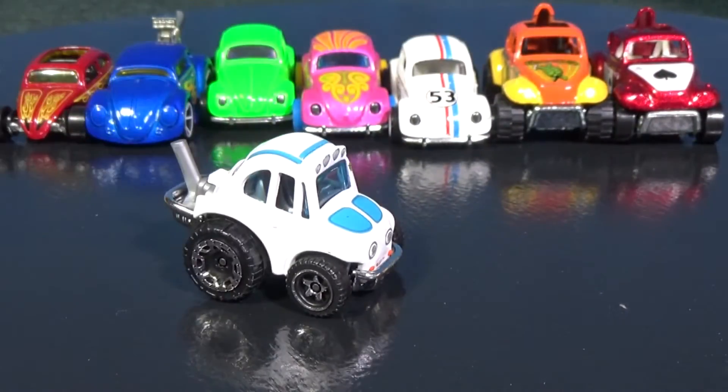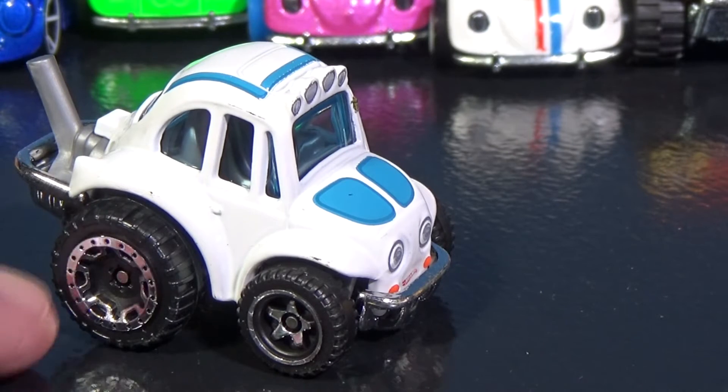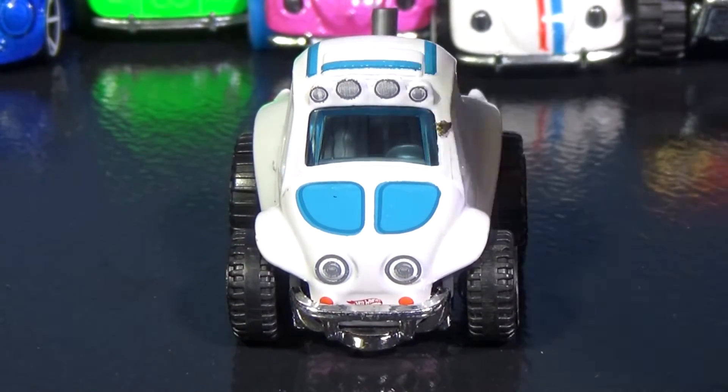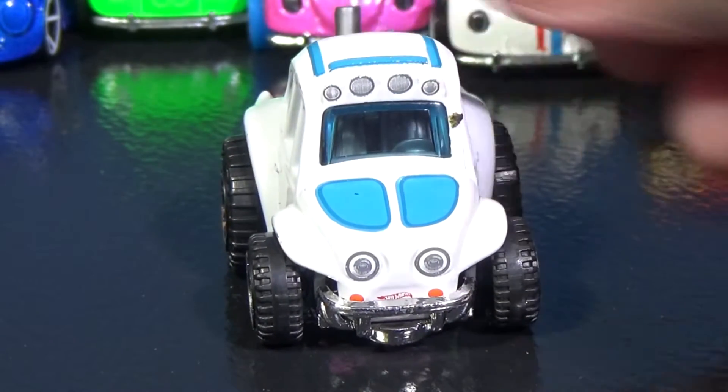Plastic base, metal body. When you look at it like this, it almost looks like it has a face on it. I don't know if they intended it with those headlights — it kind of looks like it's smiling at you, actually. Didn't notice that in the package.